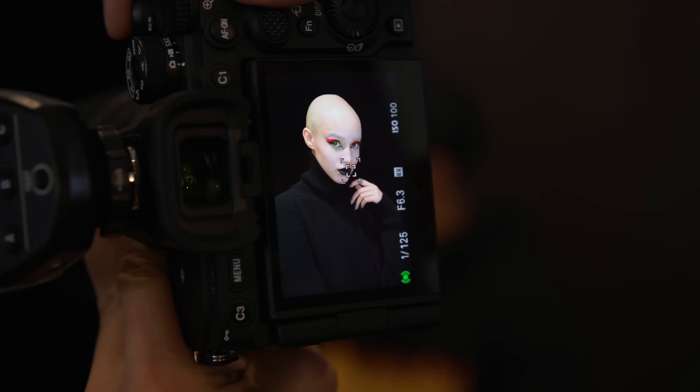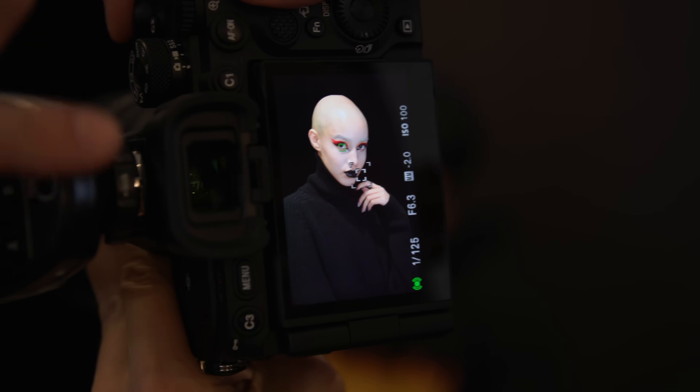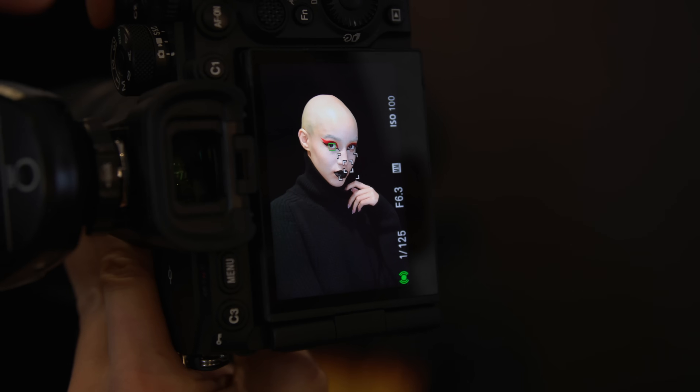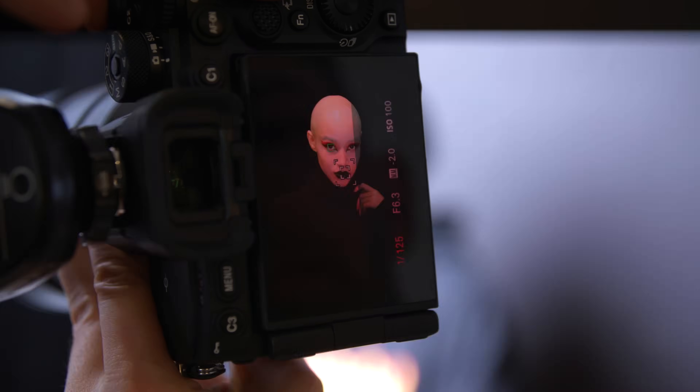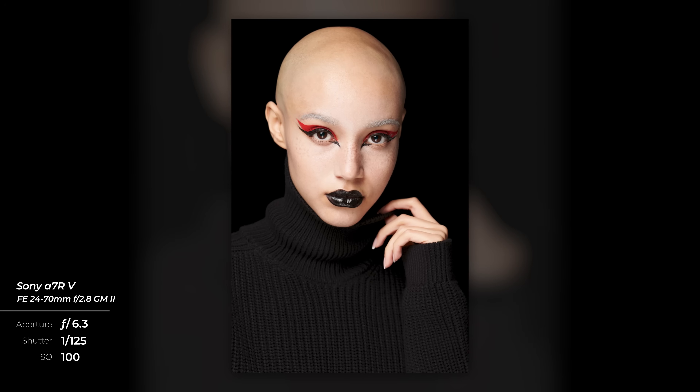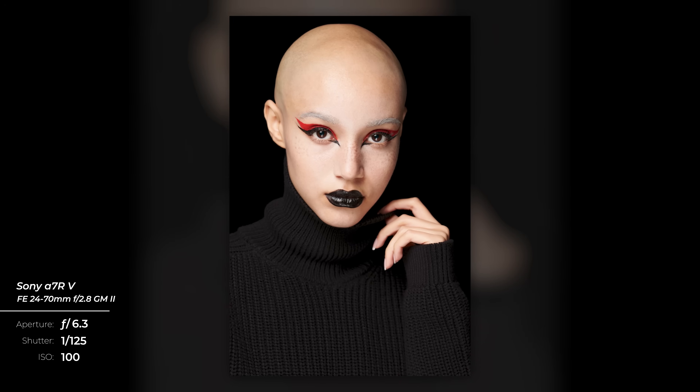The AI processor can essentially be set to look for recognizable features within each of those subject categories. You can see here the head is spotted first and then eventually catches the eye almost instantaneously. The real-time eye recognition is incredibly fast thanks to the AI processing.